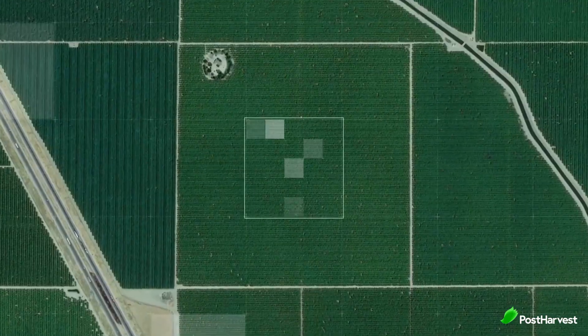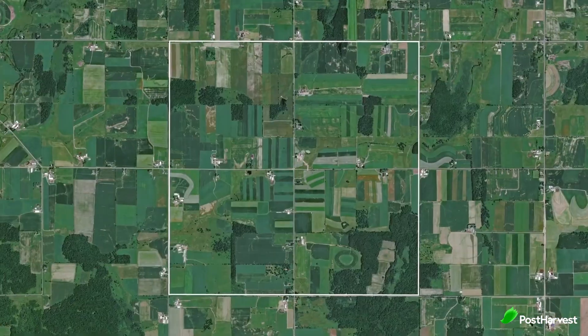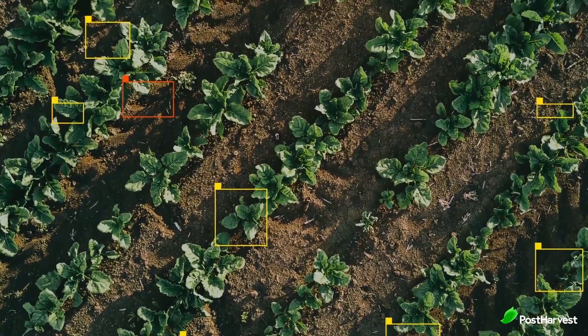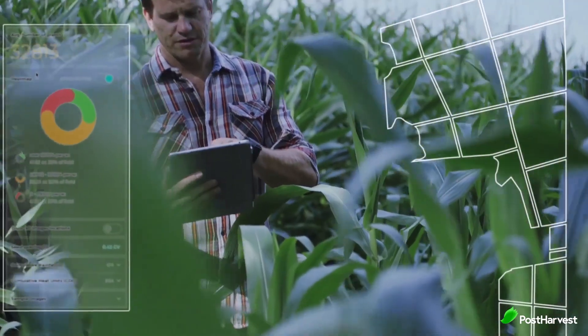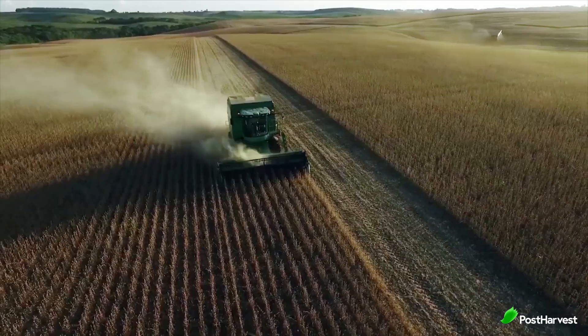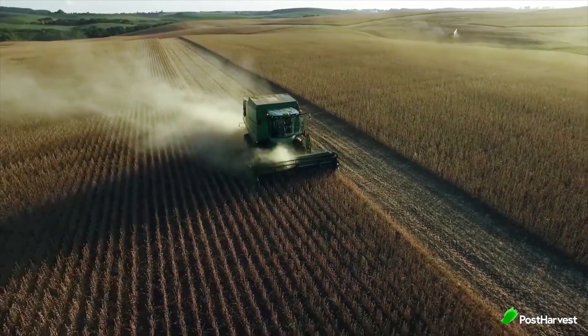Taranis combines advanced aerial imagery and state-of-the-art deep learning algorithms to provide farmers with insights into their crops. By utilizing drones and satellites, Taranis captures high-resolution images of fields, enabling early detection and accurate diagnosis of crop diseases, pests, nutrient deficiencies and other potential issues. These images are then analyzed using AI-powered algorithms that can identify and classify specific problems, allowing farmers to take timely and targeted action.